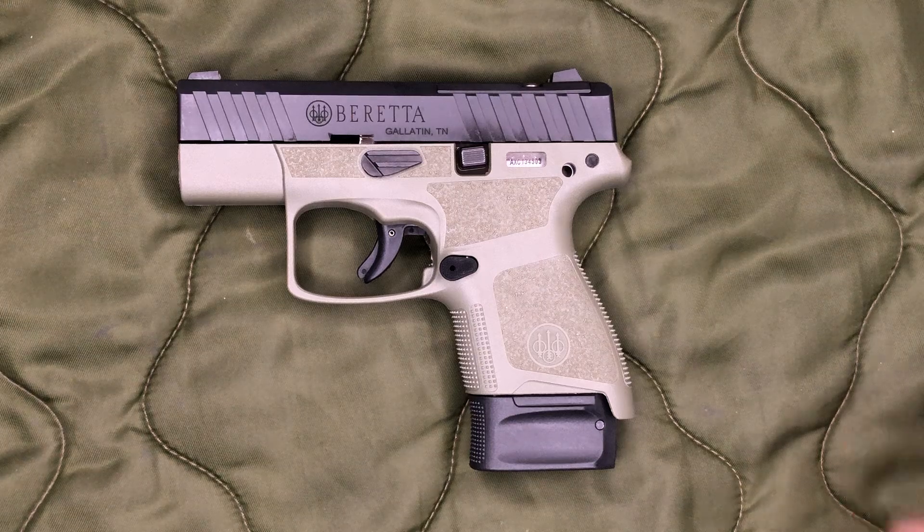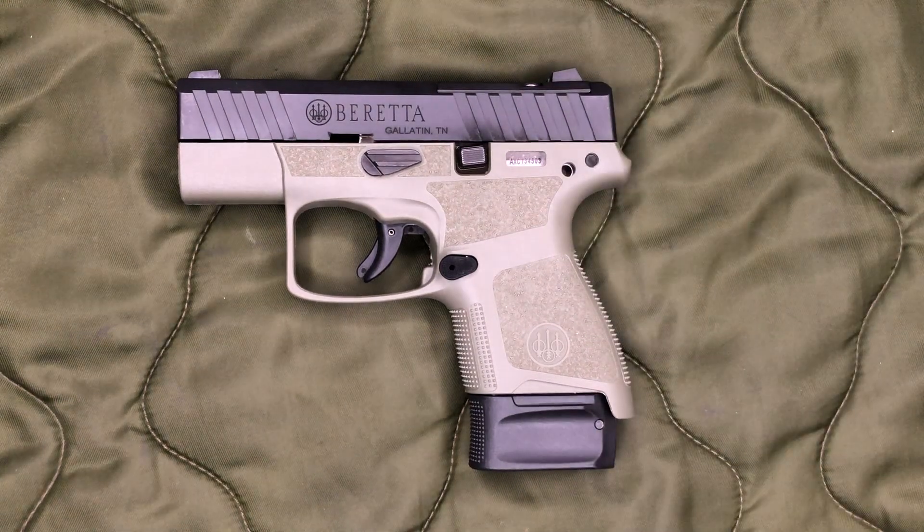Beretta saved a few bucks by changing out that rear sight and only including the single mag, which is kind of unfortunate — you're getting a brand new gun and just getting one mag, that kind of sucks. But at the same time I ended up paying $200, and sometimes you can get these for even cheaper than that, so you win some, you lose some. It's a fairly decent trade-off in my opinion.